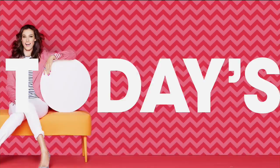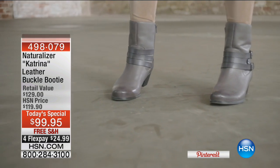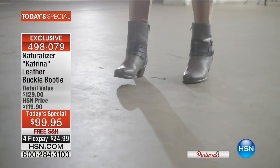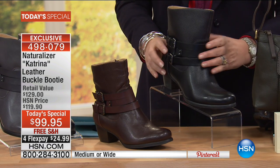What does every girl need to truly anchor her fall wardrobe? The perfect boot — and that's exactly what we have for you tonight as our Today's Special. The quintessential leather boot for fall is by Naturalizer — comfort is the game. It's all leather, with a higher shaft that's absolutely on trend. The height of the shaft allows you to tuck in a skinny jean or slim trouser easily. This is what women are asking for and what designers are showing.